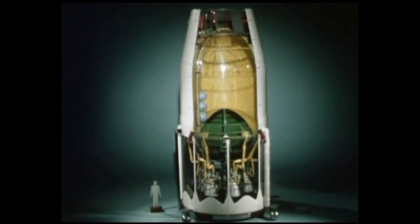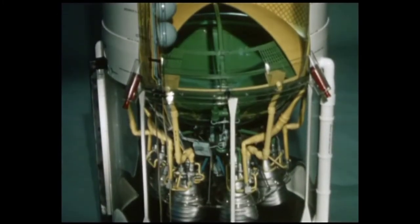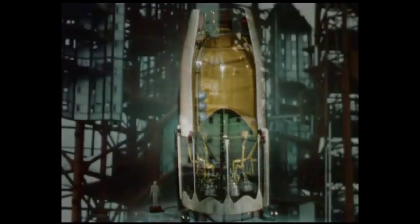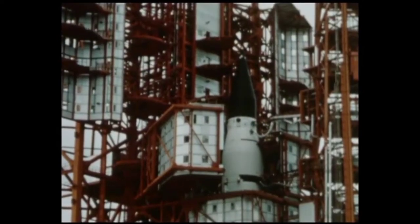The design of the S-4 stage and its operational systems, while based upon proven engineering concepts, required considerable pioneering. Several unique features are incorporated in the S-4 airframe, which must support the weight of its own 100,000 pounds of cryogenic propellants, plus the weight of the instrumentation unit and payload.